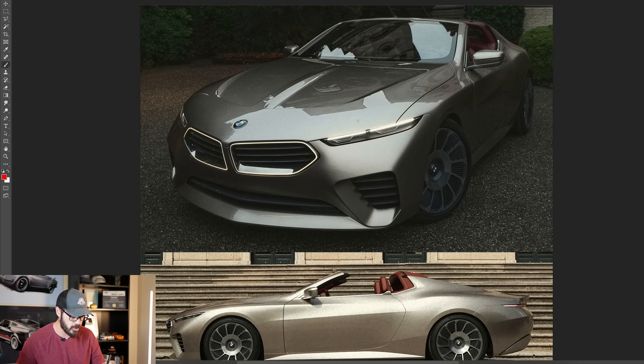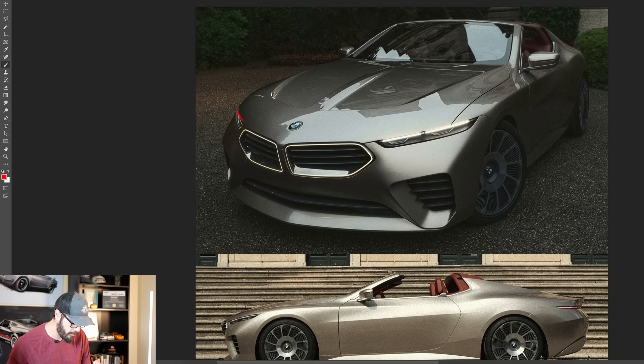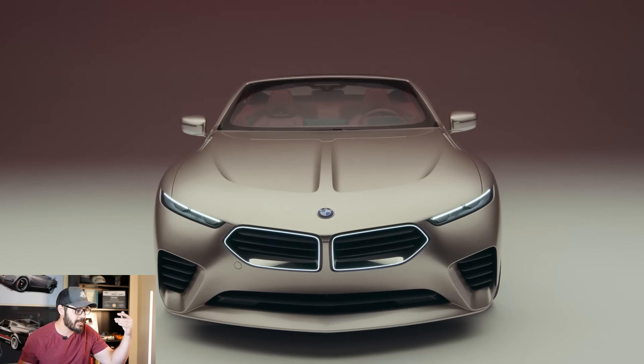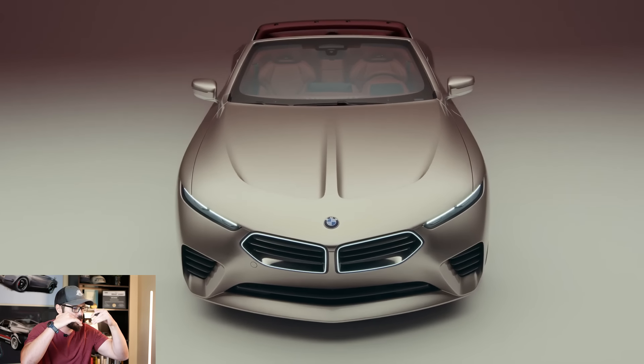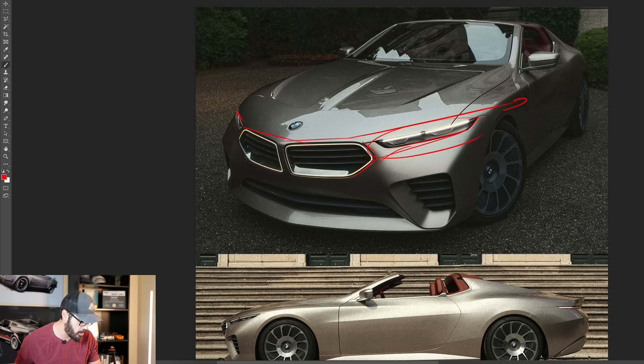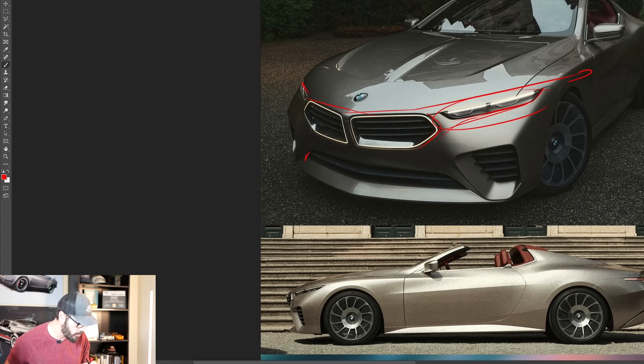Now looking at the real car, you can clearly see it is a modernized BMW 8 Series — and there's nothing wrong with that. The BMW 8 Series, and maybe the 3 Series a little bit as well, is the only BMW on sale today that has classic BMW proportions. What I mean by that: we have no bumper headlights. The headlights are in a classic position, right where we want them.